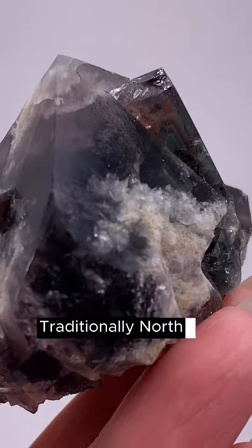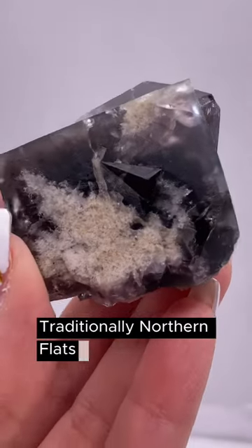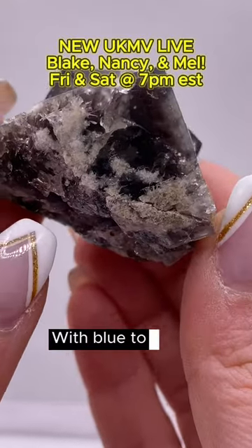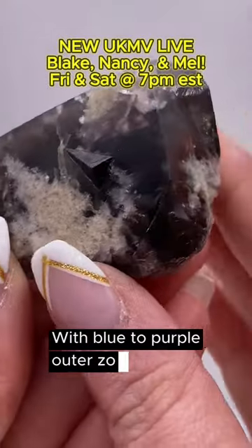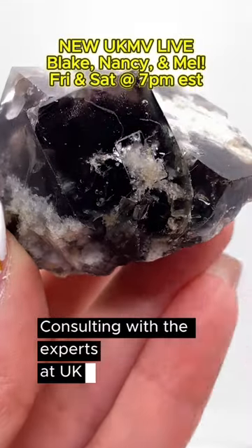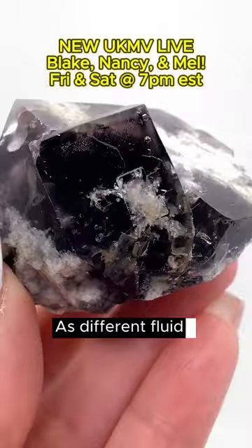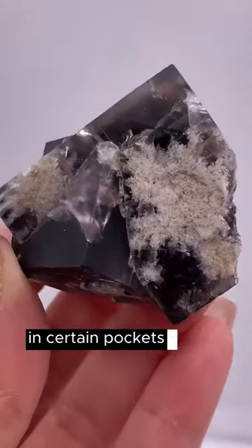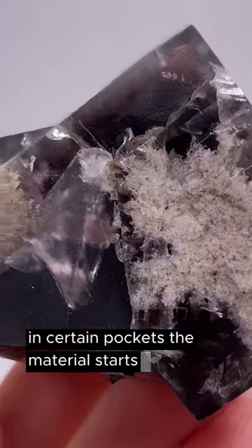Traditionally, Northern Flats has a yellow with blue to purple outer zoning. Consulting with the experts at UK Mining Ventures, as different fluid enrichment zones are reached in certain pockets, the material starts to change.